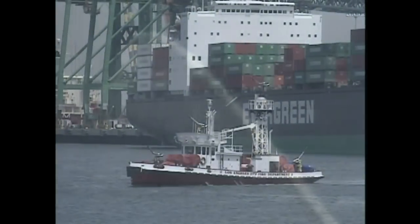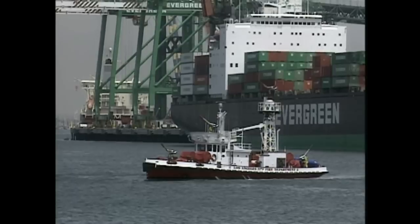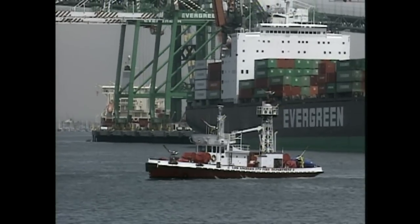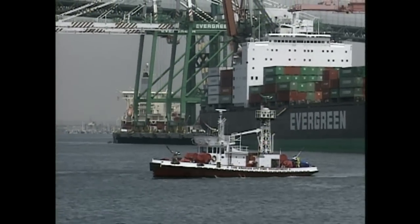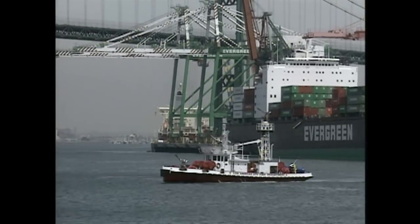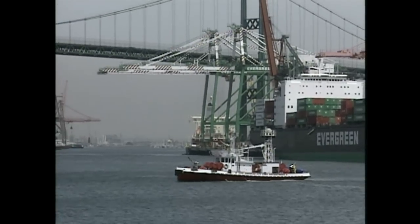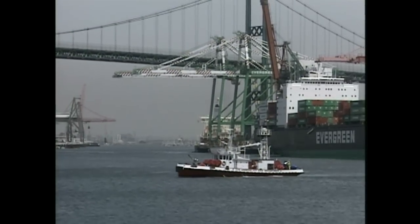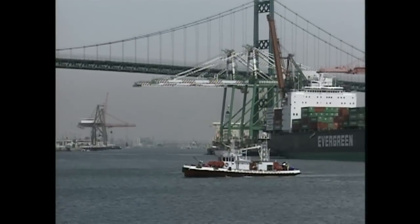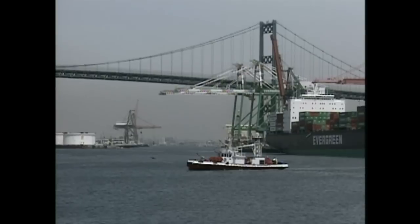How many fireboats do we have in Los Angeles? We've got five. But this is the premier fireboat — the big daddy of the fleet. Yes, it is. And it was the first one built, of this size, and all steel construction. If you noticed the rivets on the side of the boat — there isn't anything welded on this hull. It's all put together with wrought iron and rivets.